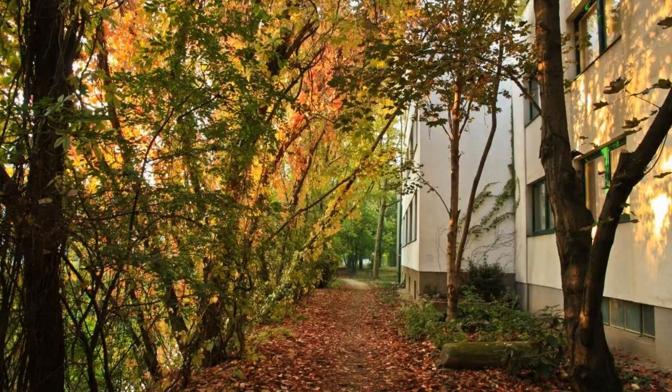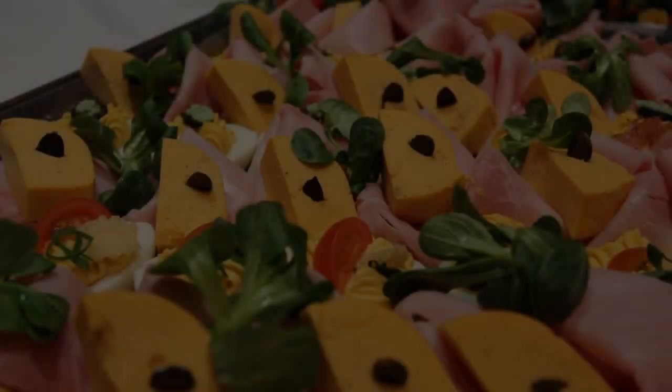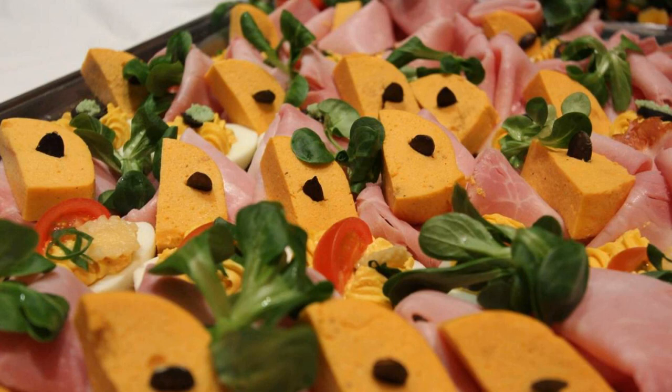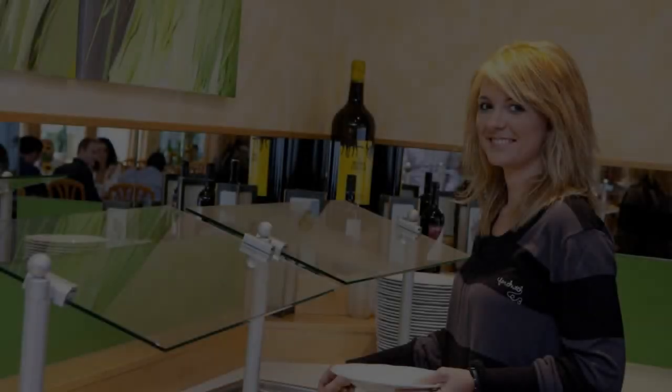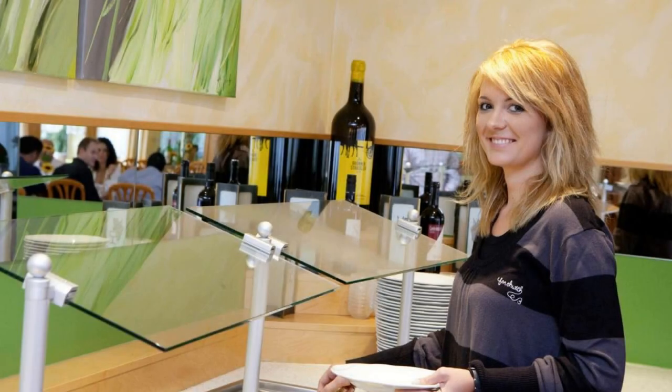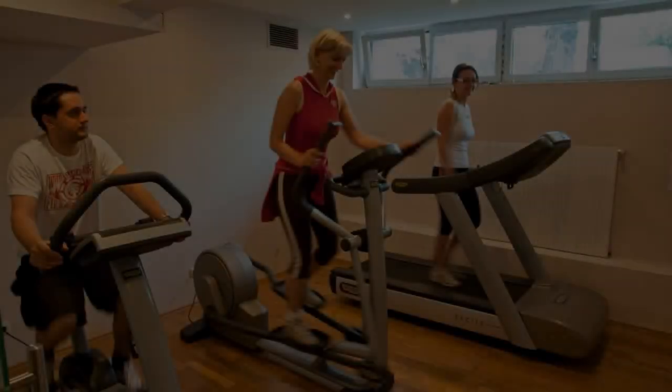There are 10 types of rooms available on booking.com. You can book online and enjoy it. You can see more than 100 views of this hotel on booking.com. Its review rating is 8.6, which is fabulous.